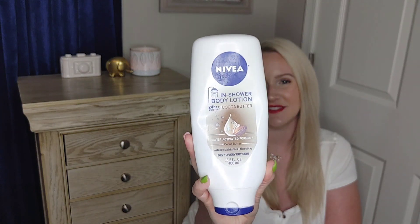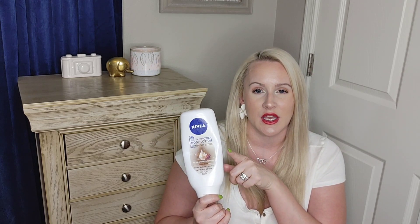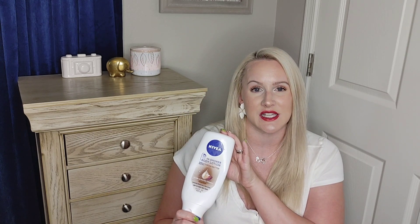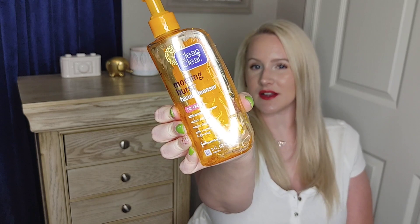Here is the next product — it is Nivea In-Shower Body Lotion Cocoa Butter 24-Hour Moisture. I have shared this before and I love it so much. I know Olay makes one as well, but I still like the Nivea one better. There's also a blue Nivea one that's not cocoa butter and that works just as well. This is always something we have in our shower and we always repurchase it.